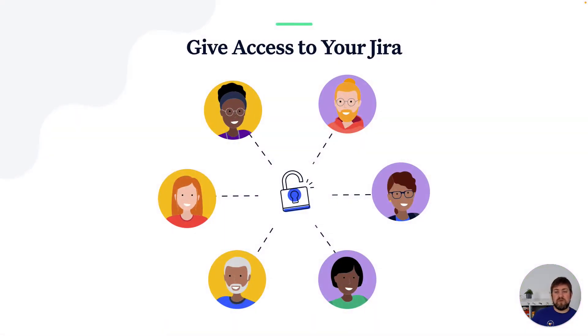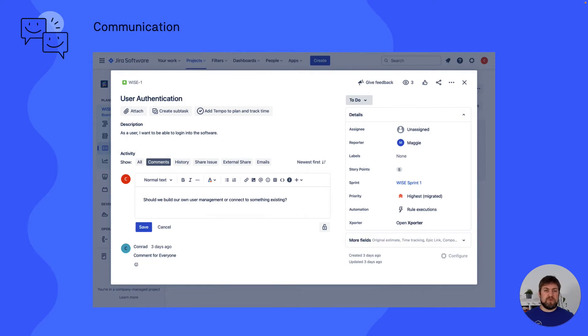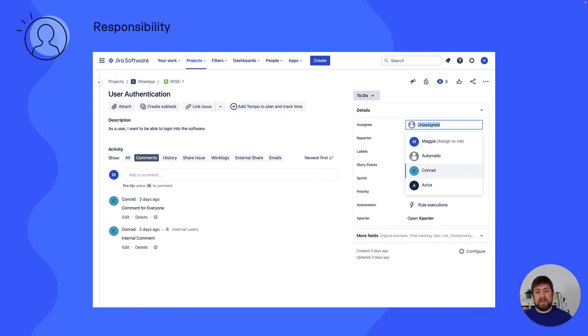Solution number two: why not give external users access to your Jira? If external users have the same level of access, communication would be super easy — you simply use Jira as usual, writing comments, updating fields, transitioning statuses. Responsibility is also easy: you can use the standard assignee fields and always know whose turn it is to act.